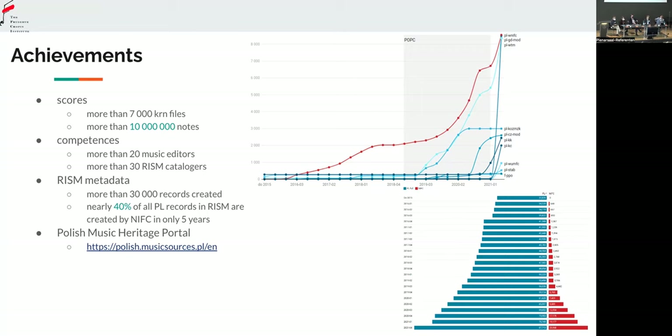But the most impressive thing is our input into the RISM database. The RISM group at the Chopin Institute was established in 2016 and we started basically from zero. In these last five years, we are responsible for almost 40% of all Polish records that were ever created — that's more than 30,000 records. I think it's a good way to support RISM, because it is extremely cost-effective: we can find funding for entering the data, and it is the RISM database that grows thanks to such projects.